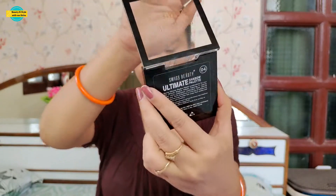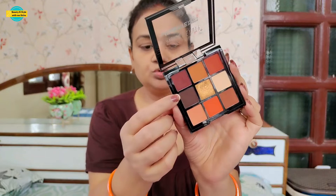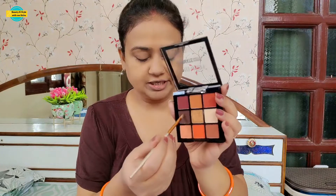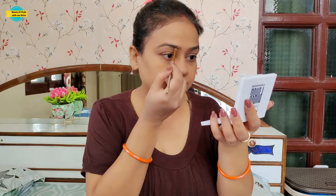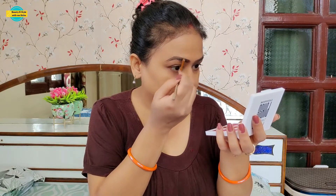After this, I am going to use the Swiss Beauty Ultimate Eyeshadow Palette, shade number 04. With this shade I will fill my eyebrows using an angular brush, since I haven't purchased a separate eyebrow product. This is a perfect shade — it looks very natural on the eyebrows.